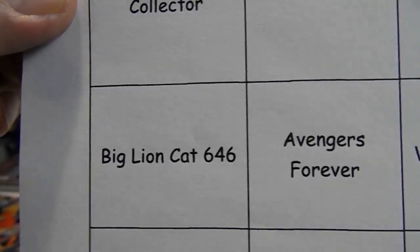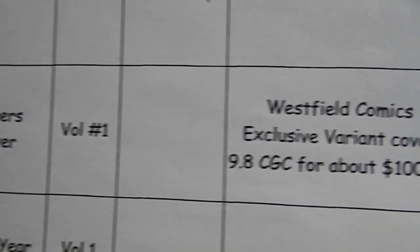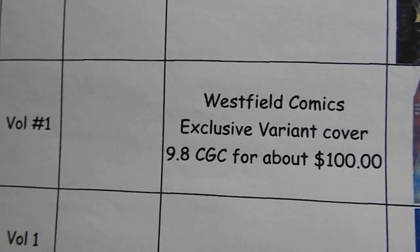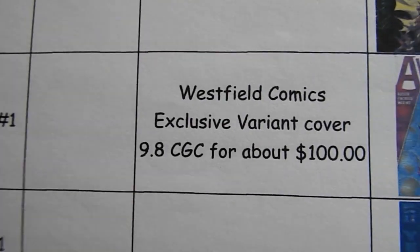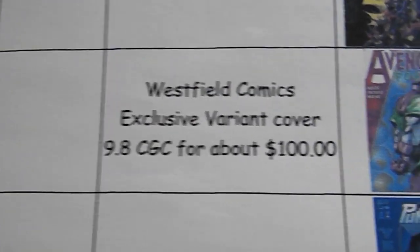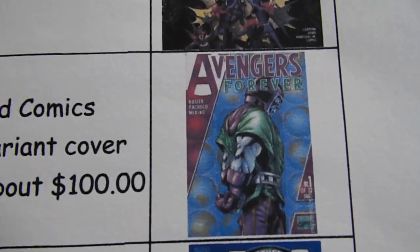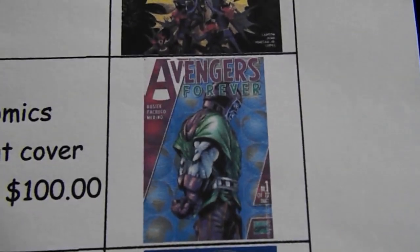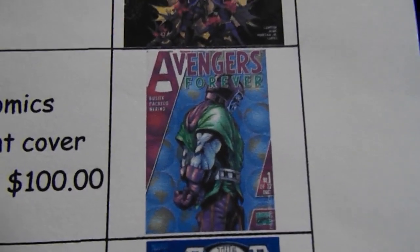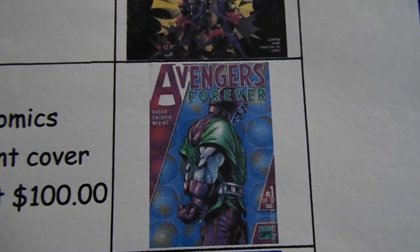Big Lion Cat is looking for Avengers Forever volume one, Westfield Comics exclusive variant cover, 9.8 CGC for about a hundred dollars. I thought I found this the other day at a flea market, but it ended up not being this one — it looked very similar but wasn't it.